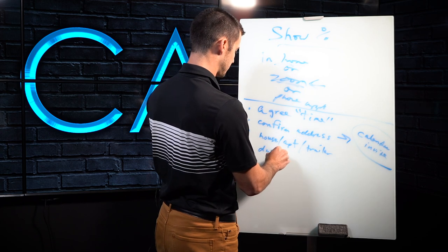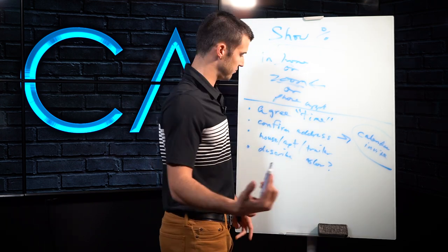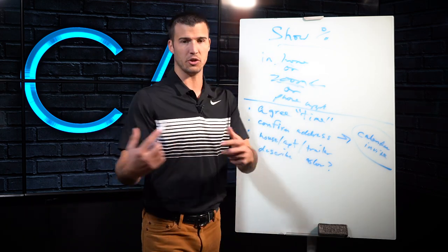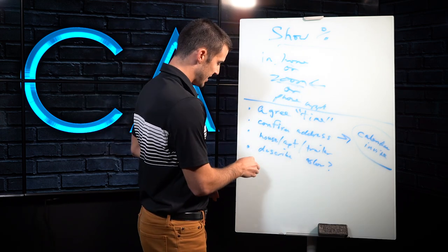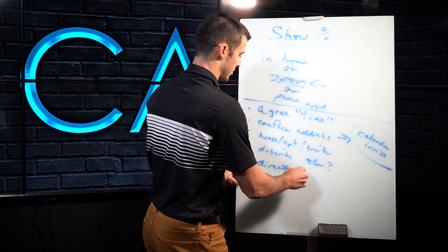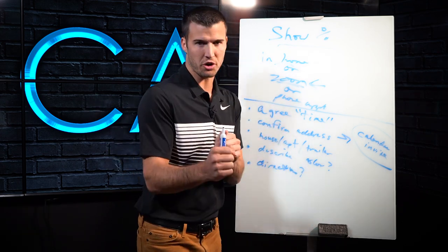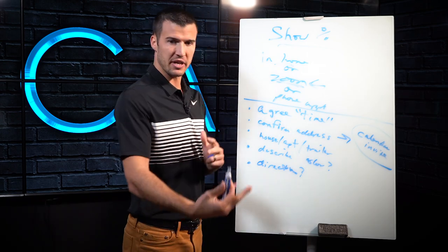I say, okay, now describe it for me. What color is it? Is it brick? Is it siding? What kind of house is it? Is there anything in the yard or in the road that I'll be able to notice? By doing that, you are having them describe it and visualize it. Then I take it a step further and say, do I need any special directions or will my Google Maps get me there? They'll say, just make sure you turn right on Main Street when you come through the city. They see me driving to their house, which makes them take it more seriously and reminds them to actually show up.